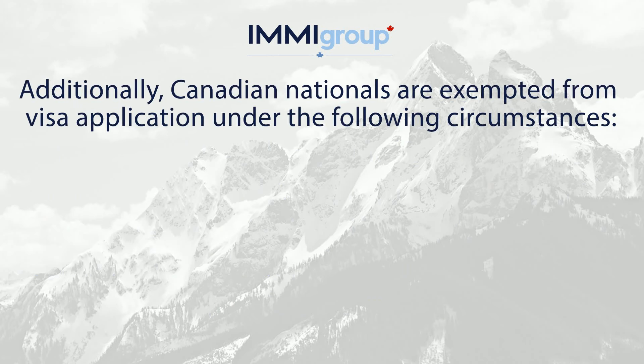Additionally, Canadian nationals are exempted from visa application under the following circumstances.